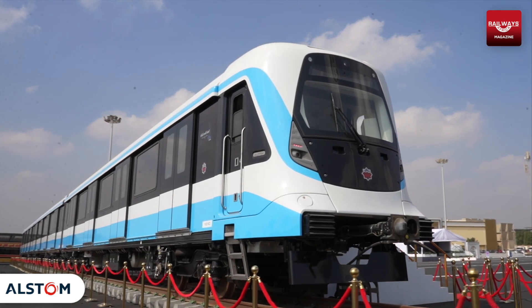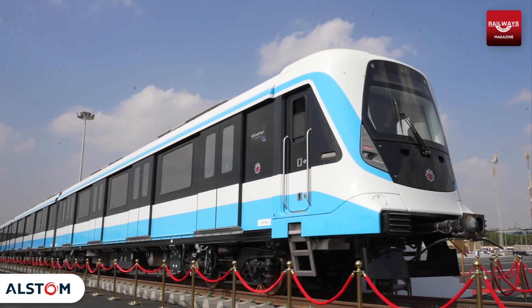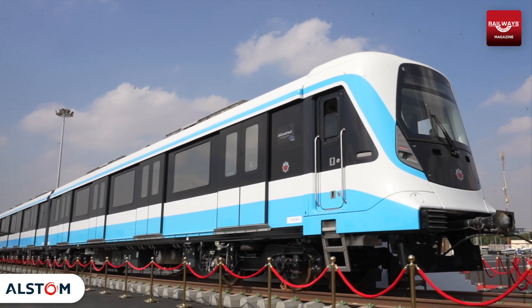This is the first train delivered — or a portion of the full train. We are executing the tests on the existing line.